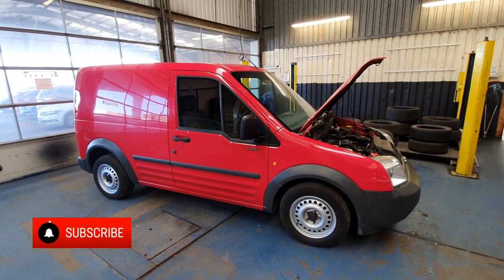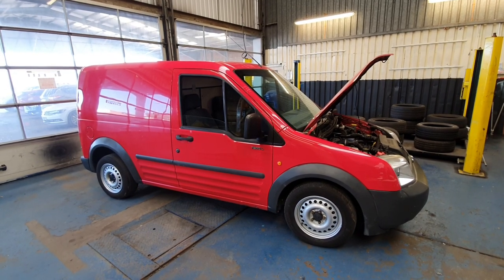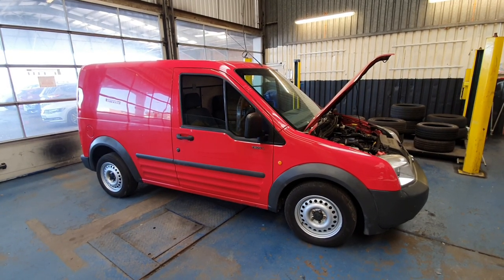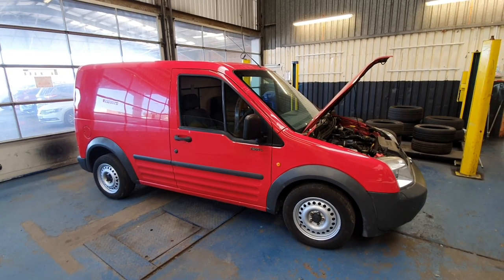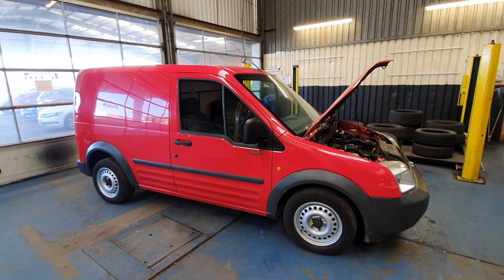Hello and welcome to another video. Today we've got a fine example here of a 2008 Ford Transit Connect, or Custom, or Courier. Not sure what it is. Either way, it doesn't go, so let's confirm the fault and get it fixed.